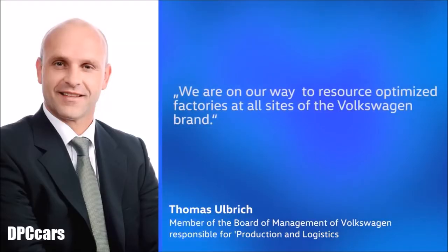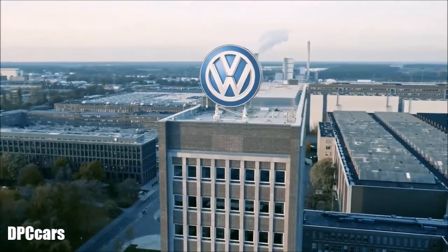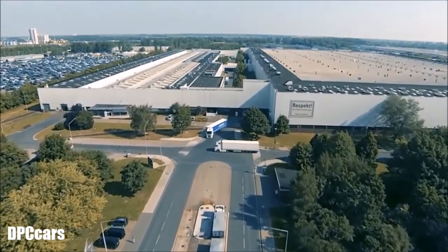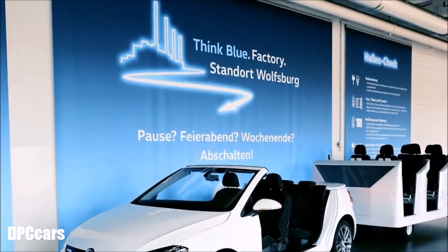We are on our way to resource-optimised factories at all sites of the Volkswagen brand. 27 of them are already participating in the ThinkBlue Factory programme worldwide. 45% less environmental impact by 2025 – that is the declared goal.